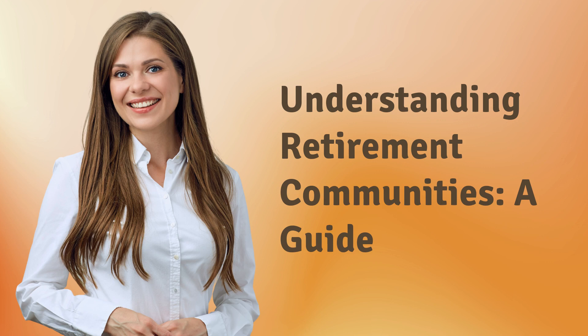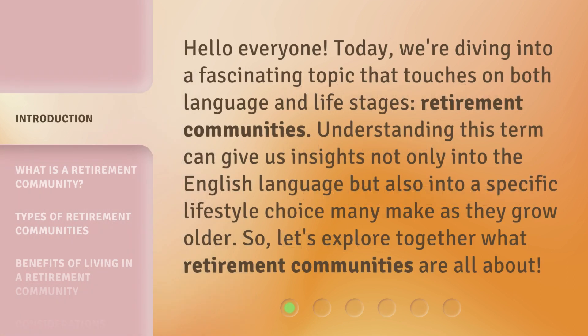Understanding Retirement Communities: a Guide. Hello everyone, today we're diving into a fascinating topic that touches on both language and life stages — Retirement Communities. Understanding this term can give us insights not only into the English language but also into a specific lifestyle choice many make as they grow older. So, let's explore together what Retirement Communities are all about.